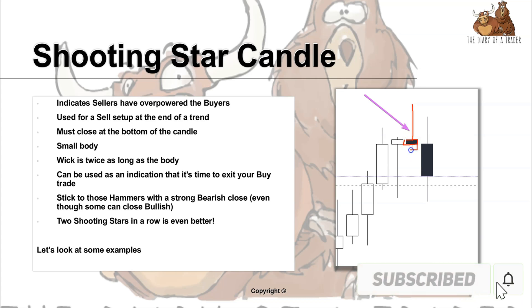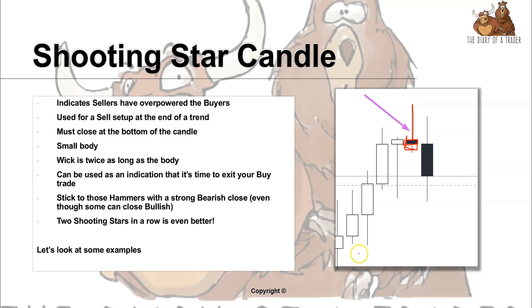Ideally we want the candle to close as weak as possible. This is an indication that it's either time to exit your trade if you were in a buy, or if you are looking to sell, we identify this candle, wait for the next candle to close bearish, and then we have the sell.